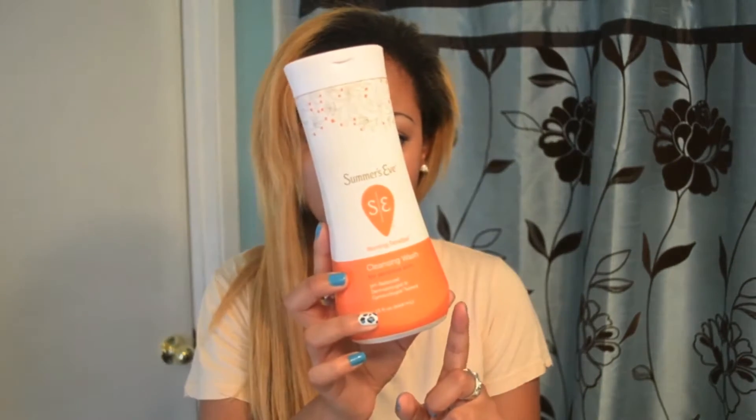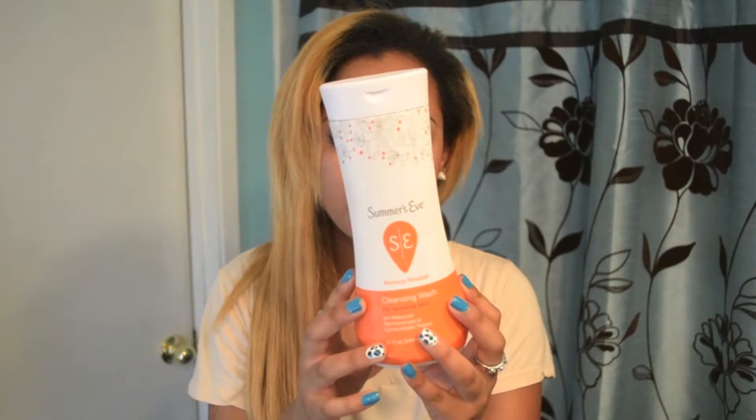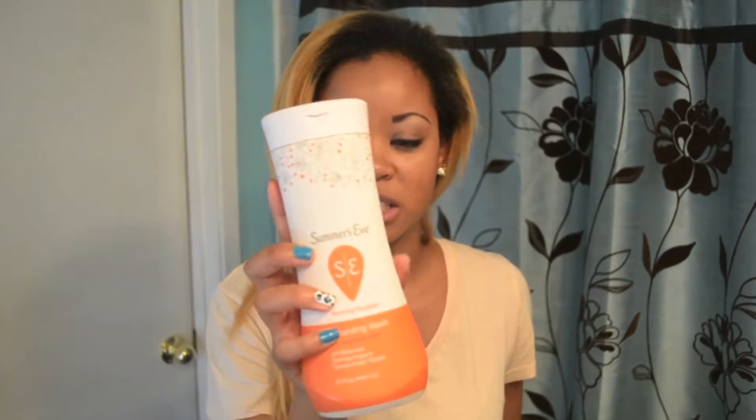So we have a bottle of Summer's Eve, and I talk about this stuff in a lot of my videos. All it is is a feminine cleansing wash, and I absolutely love this to pieces. It doesn't irritate down there or anything. The scent of this one is called Morning Paradise, and I absolutely love it. It looked really, really cute in my shower.